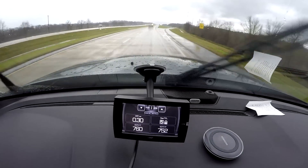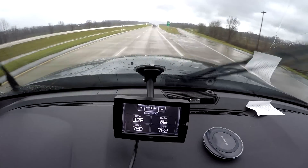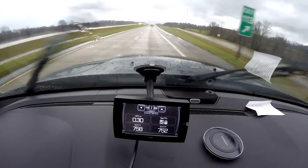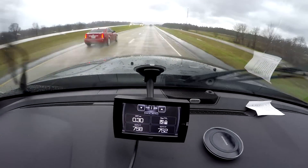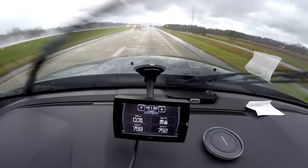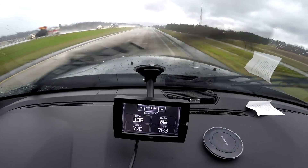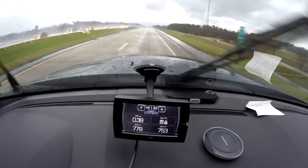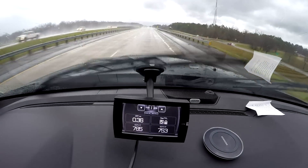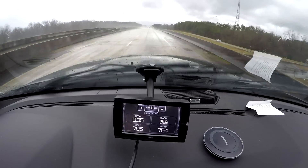I fast-forwarded a little bit just to keep you from being bored to death while watching the exhaust gas temperature come down. But you can see the difference is pretty dramatic — from about 920 down to about 760, 770, somewhere in that neighborhood. Same speed, same everything, just a shift from 6th to 5th.